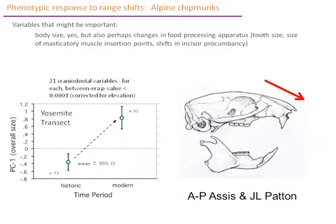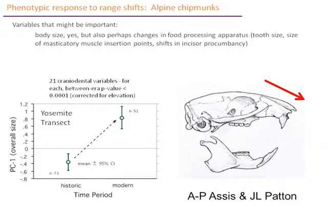Here's one example with the chipmunk I showed you before. This axis is body size from historic to modern — they're getting bigger. Species that are contracting are individually getting bigger, which surprised me. We see the same thing in ground squirrels: the contracting ones are getting bigger, the stable ones are not changing. That suggests nutritional limitation is not causing the decline. More detailed analysis shows that the way it's getting bigger is not overall size increase but extension of the rostrum. In mammals, the rostrum has nasal membranes that help retain water, so perhaps this is something to do with resistance to desiccation — though again, that's a hypothesis, not proven.